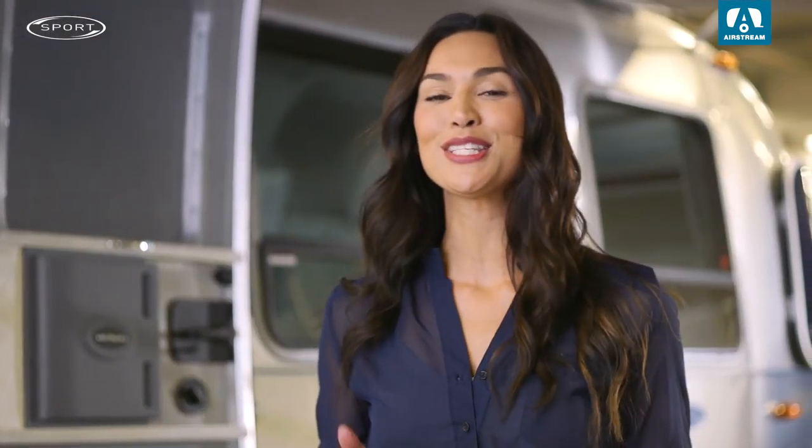Thanks for joining me for an exclusive sneak peek at the Airstream Sport here at the Airstream Dealer event.